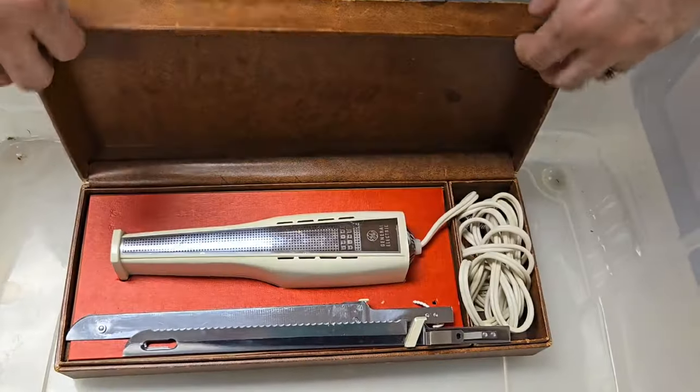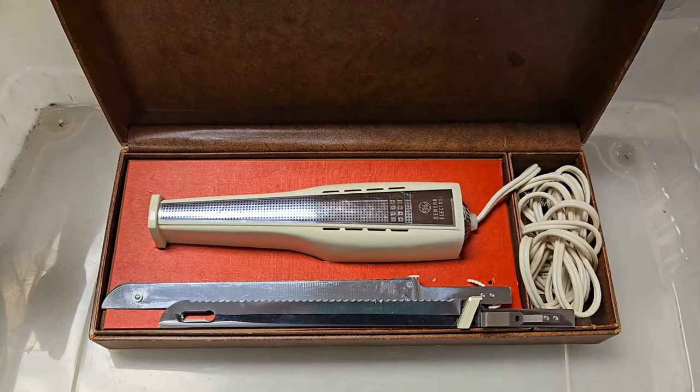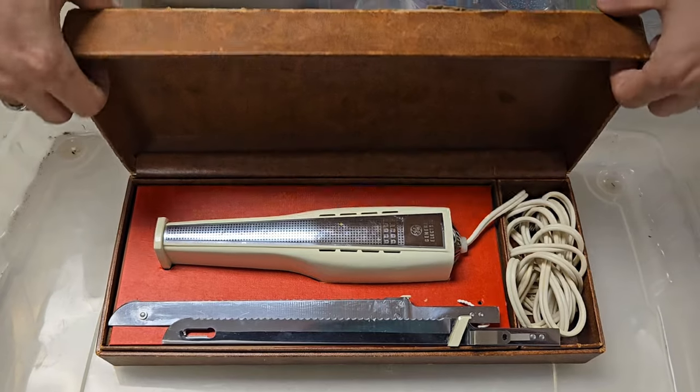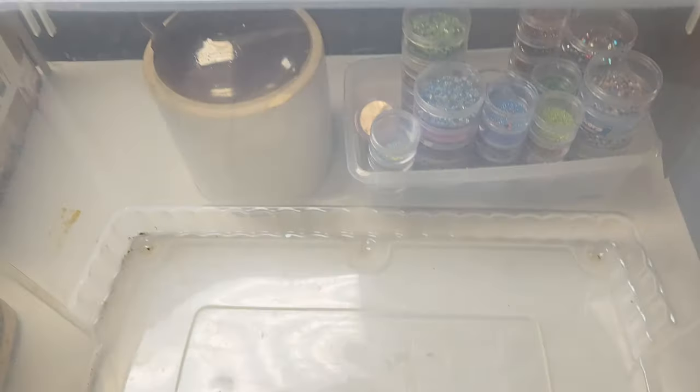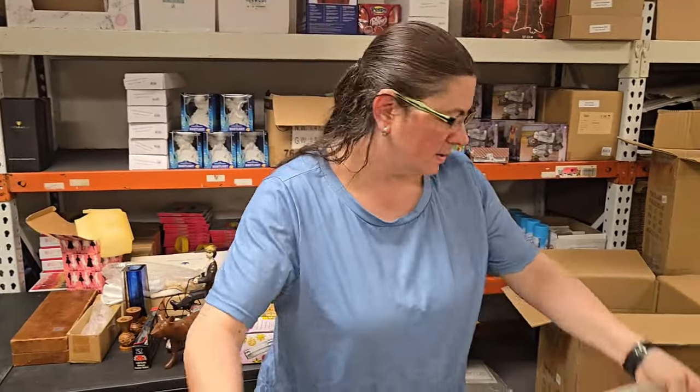What's in this box? General Electric — oh, there we go. Is it a meat carver? Yeah, it looks like it. It's an old school meat carver. I know people use them for filleting too sometimes. Electric fillet knife maybe? Yeah, probably — you're probably right as a meat carver.